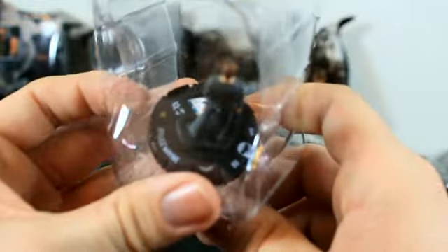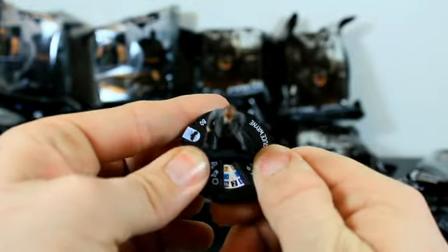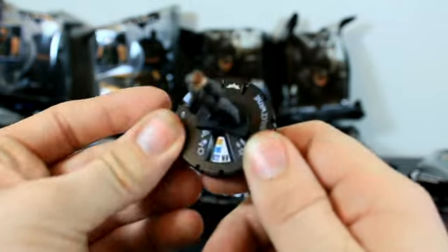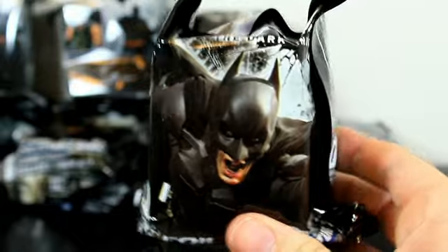This looks like it's going to be Bruce Wayne — he's 80 points. It's an alternate entity, a mastermind figure. I'll go through the dials a little bit later, but yes, we do get a Bruce Wayne.